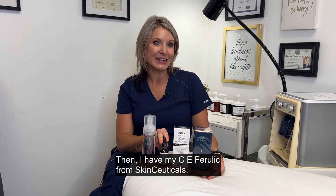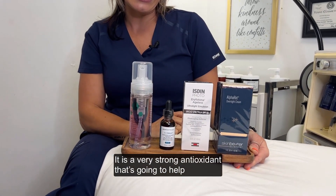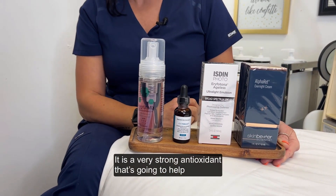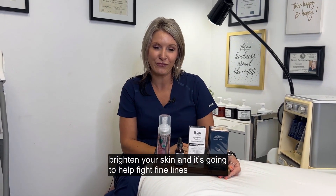Then I have my CE Ferulic from SkinCeuticals. It is a very strong antioxidant that's going to help brighten your skin, and it's going to help fight fine lines and wrinkles.